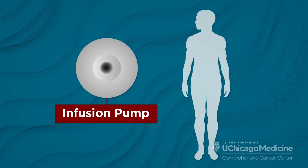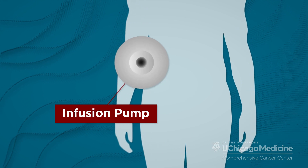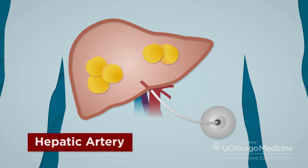The hepatic artery infusion pump is a wireless metal pump that is placed inside the abdominal wall during a surgical procedure. The device is about the size of a hockey puck. The pump is connected to the liver via a small tube placed into a blood vessel connected to the hepatic artery.